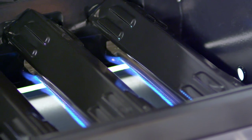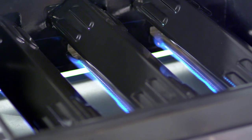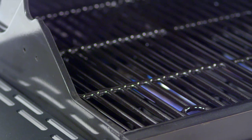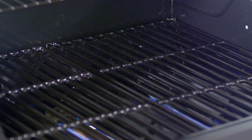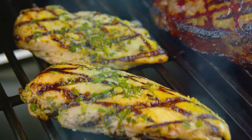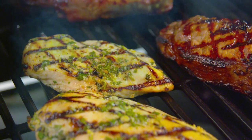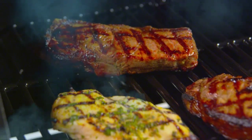Enameled steel heat tents protect the burners from food's natural juices and also help distribute heat evenly across the cooking surface. The cooking grates are made from cast iron and coated with a high gloss porcelain enameled finish. Cast iron is ideal for retaining heat, while the enameled surface is ideal for transferring heat directly to the food for searing and locking in juices.